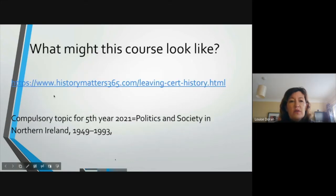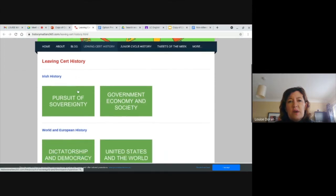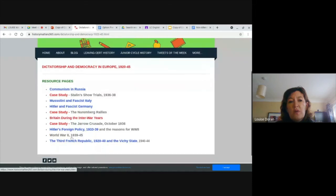So what might the course look like? This is one of the websites that we use. Here are examples of two Irish topics and two European topics that you might study. This is a very popular combination that we do. These two European topics are what we look at quite a lot. Your document study would cover topics like show trials, the Nuremberg rallies, and the Jarrell Crusade. You'd obviously have heard of Stalin, but maybe not so much Hitler's Nuremberg rallies, and the Jarrell Crusade is normally new to students.